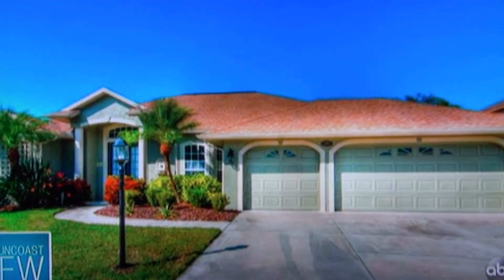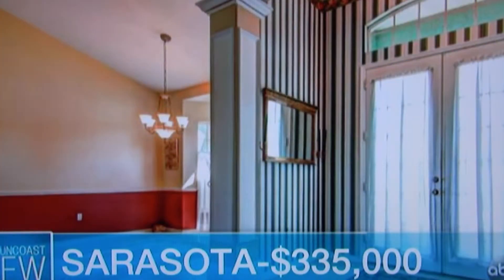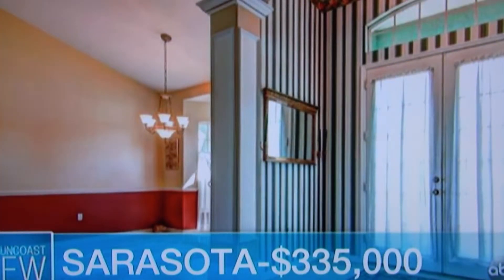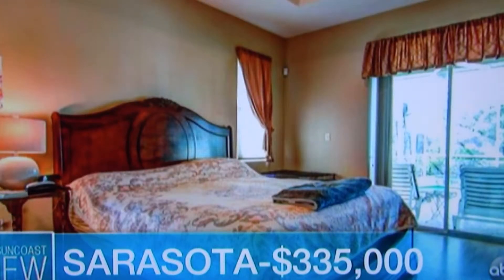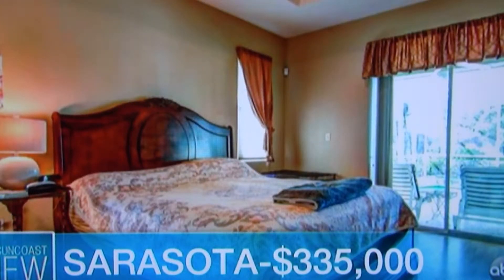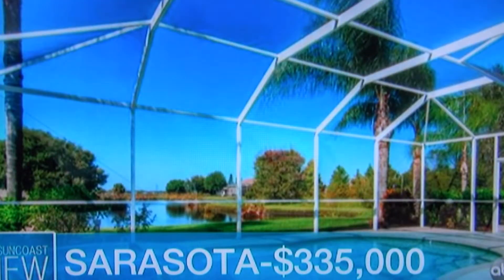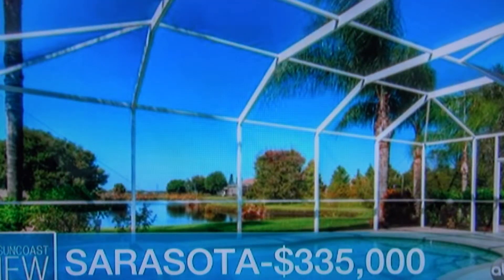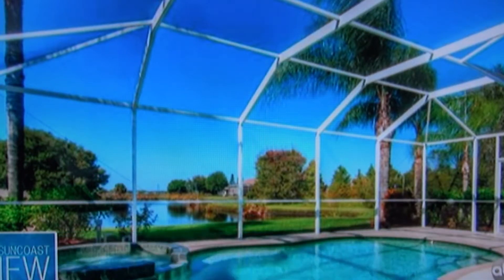Back to Sarasota — just a mile east of I-75 off of Palmer, really close in. Three-car garage. This was actually the model home in the community, Meadow Walk. Beautiful three-bedroom, two-bath, 2,000 square feet with an unbelievable pool and spa that overlooks the lake — westerly orientation. Those are the sunsets you'll be looking at.